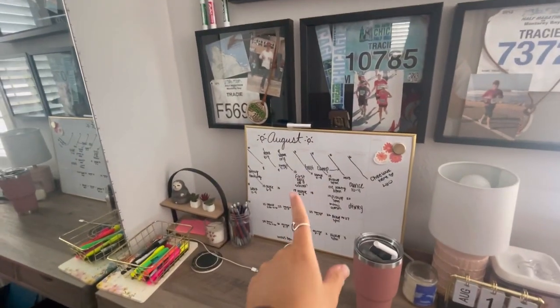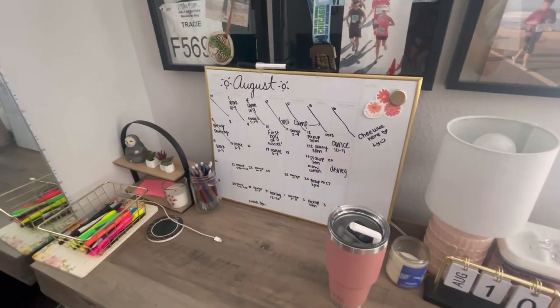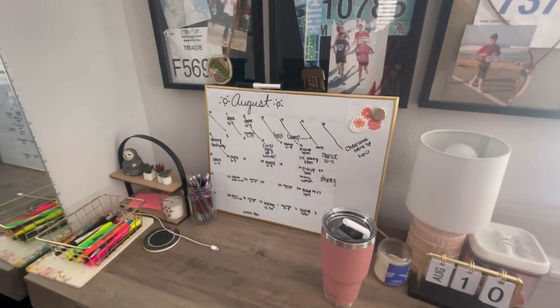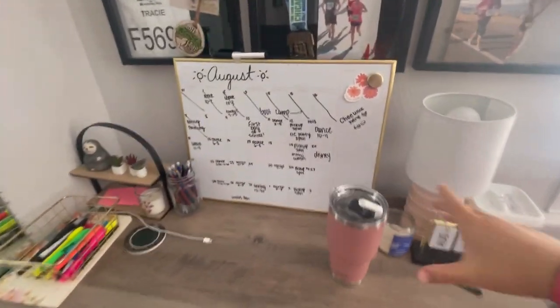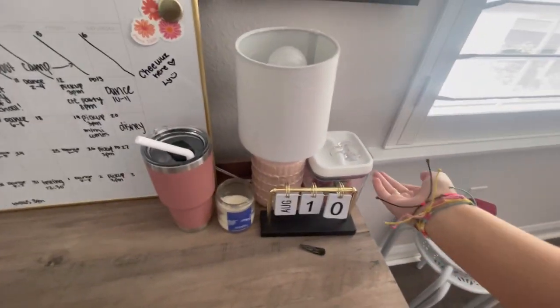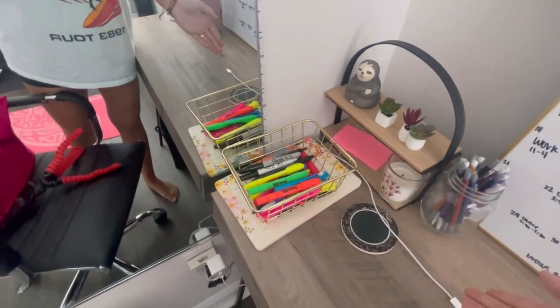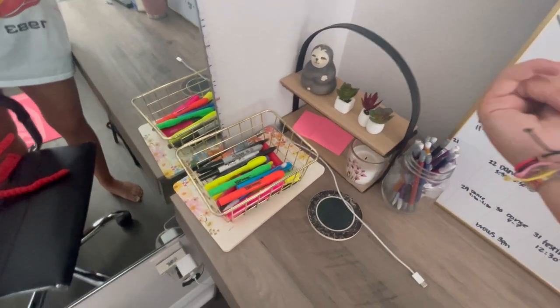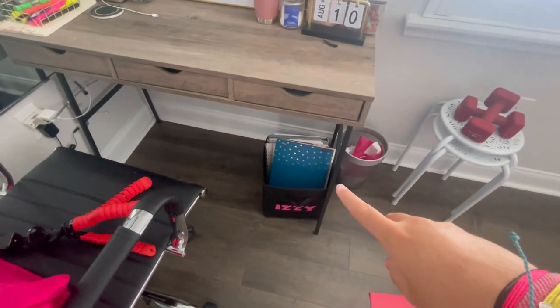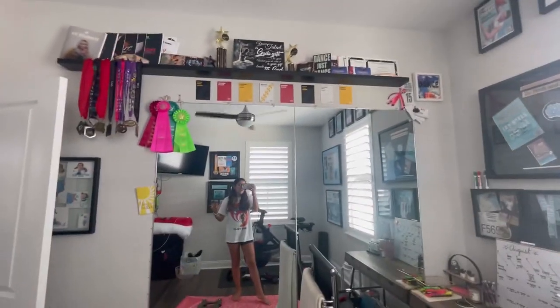I'll do a little desk tour — I did this last year but I'll do it again. The first thing you see is my calendar, which I just bought from Target when I was school supply shopping. I have a cup, a candle, my calendar, and some candy that I honestly don't eat every day. Over here I have pencils, a basket full of highlighters and pens. Down there is all my school supplies in a bin, there's a mirror, and I have all my dance awards.